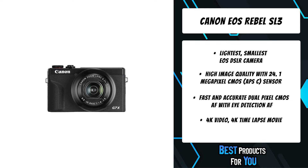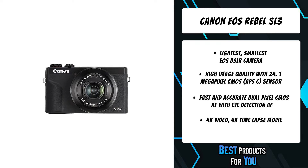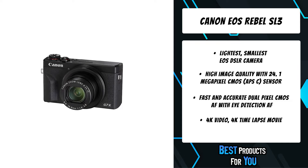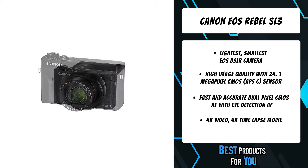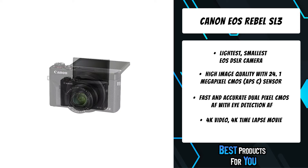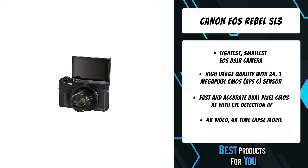powerful DIGIC 8 processor for amazing performance and results. The EOS Rebel SL3 even lets you channel your creativity with options like 4K time-lapse movies and Creative Assist. Wherever you are and wherever you go, the EOS Rebel SL3 makes it simple to capture stunning photos and videos to view and share.